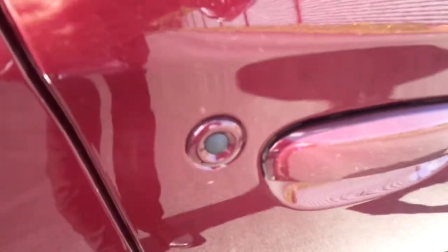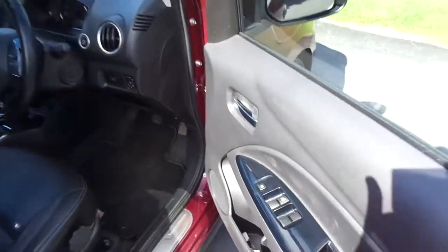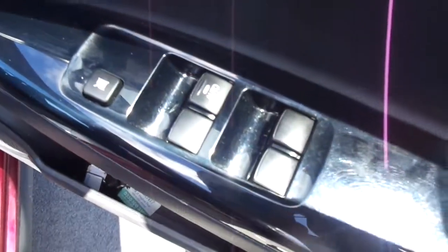On the front you've got your keyless lock and unlock function. Inside on the door, you have electric windows.